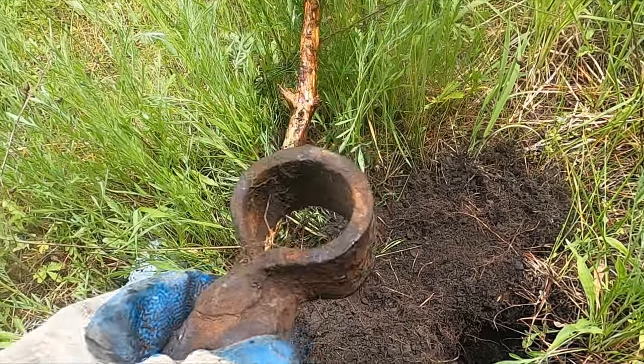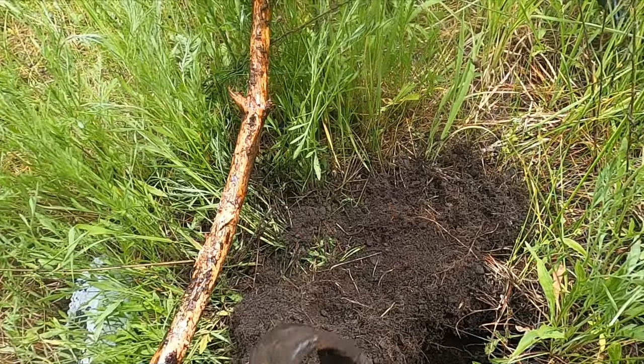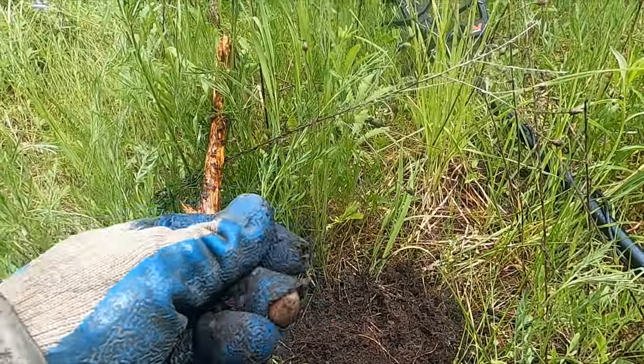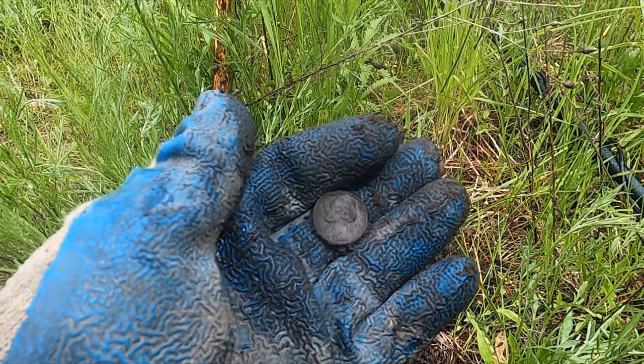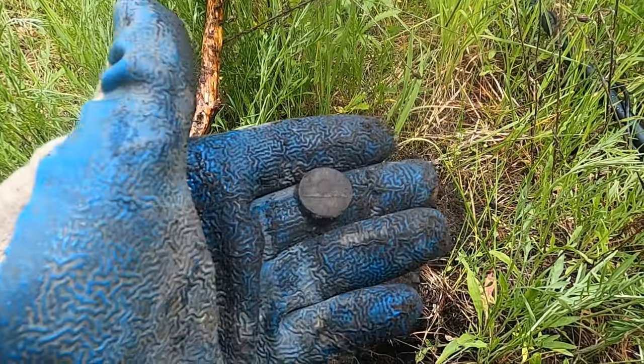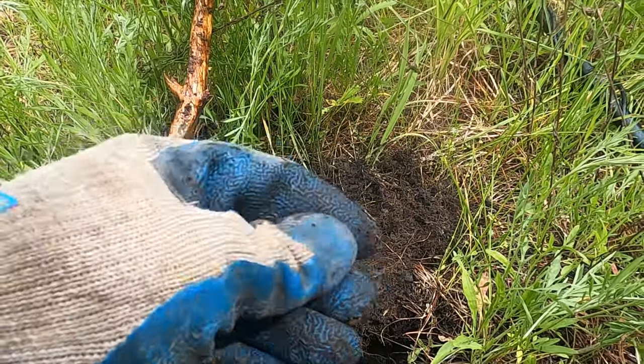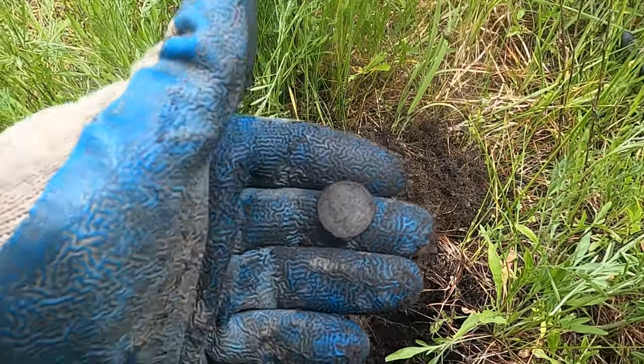We're back at one of our old spots. I've been digging tons of iron — crazy. We're just working the weird spots hoping to get something. Oh, it's a nickel — and it is! Oh, it's new though. I thought that was gonna be something. What a heartbreaker, 1970.